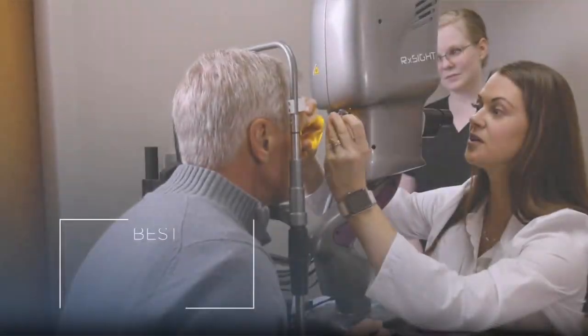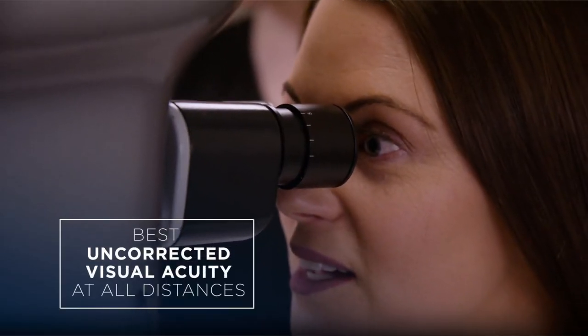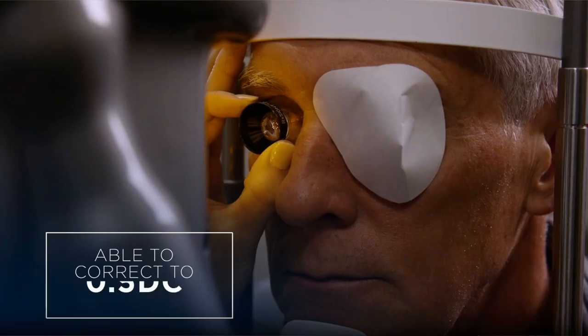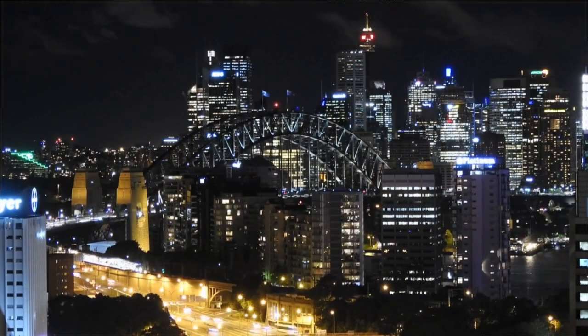There are also distinct advantages to the light adjustable lens. The main advantage is the ability to customize your refractive outcome. With the light adjustable lens, you have a much higher chance of achieving 20/20 vision after surgery compared to traditional lenses. Additionally, the lens uses a photosensitive silicone material that is actually less prone to glare and halos at night.